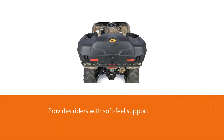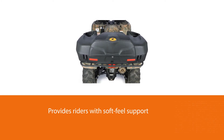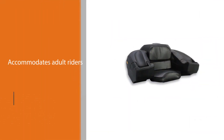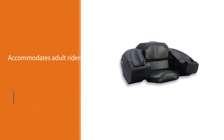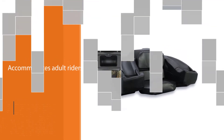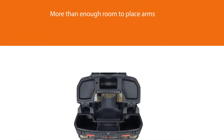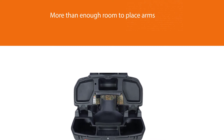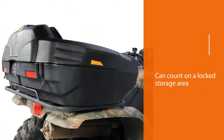This seat provides riders with soft feel support all the way up the upper back, making it the best ATV passenger seat. Blackboard nailed it when they designed this seat that accommodates adult riders of all different sizes. Riders with large strong arms have more than enough room to place arms in the armrests. Security has also been made a priority in this seat.